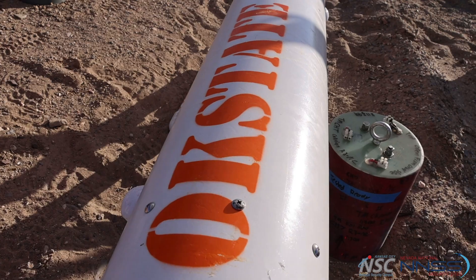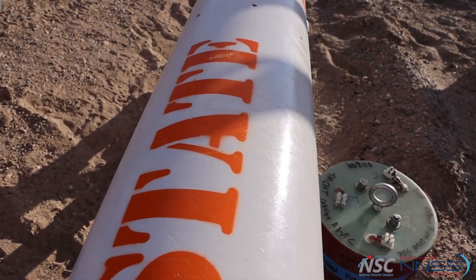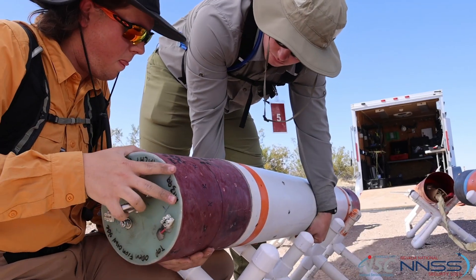Today we are launching two payload tests for KCNSC. We're going to fly two different rockets, both on N4000s. Both rockets are going to go to about 11,500 feet. We're going to hit about Mach 0.9 on the way up, so just a little under supersonic.